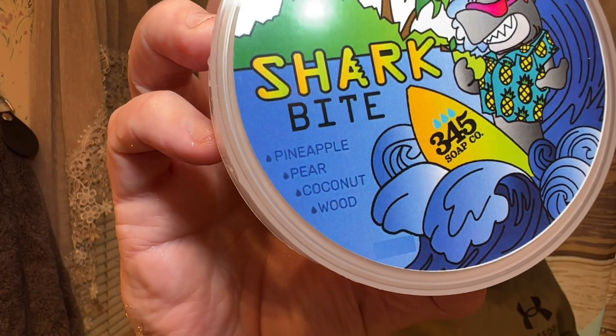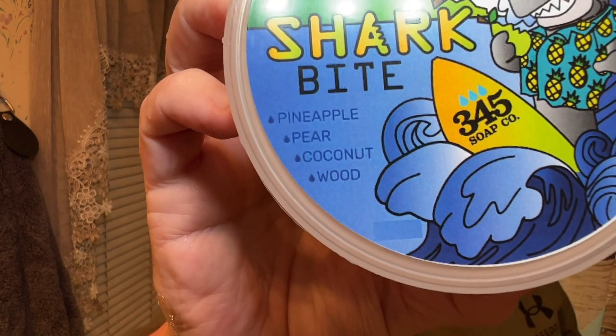I forgot to tell you about the soap — this is kind of a summery scent, but I like scents all year round. It has pineapple, pear, coconut, and wood — you can see it right there on the label. It's got a great fresh vibe; it's really into that island kind of feel, reminds me of a Hawaiian Tropic kind of vibe. There was a little bit of a casualty with shipping, but I'll go over that later. Let's wet the face.